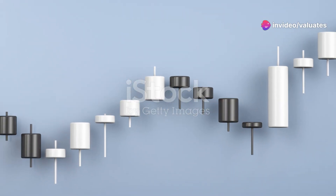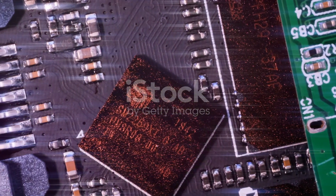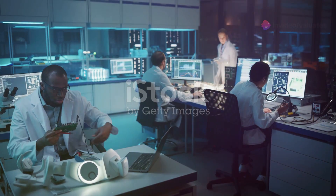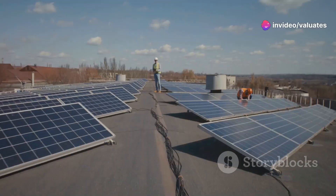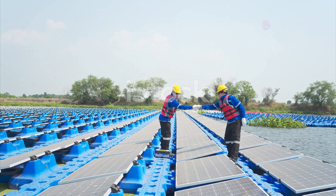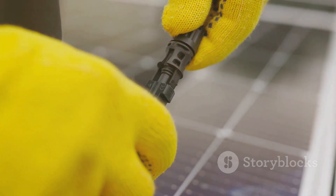It's like learning the lay of the land before you build a house — you need to know where the opportunities are. So what's fueling this incredible growth in the electronic paste market? A few key trends are driving this market forward. First off, the demand for solar energy is exploding. As the world transitions to cleaner energy sources, solar power is taking center stage. And guess what? Electronic paste is a critical component in solar cells.